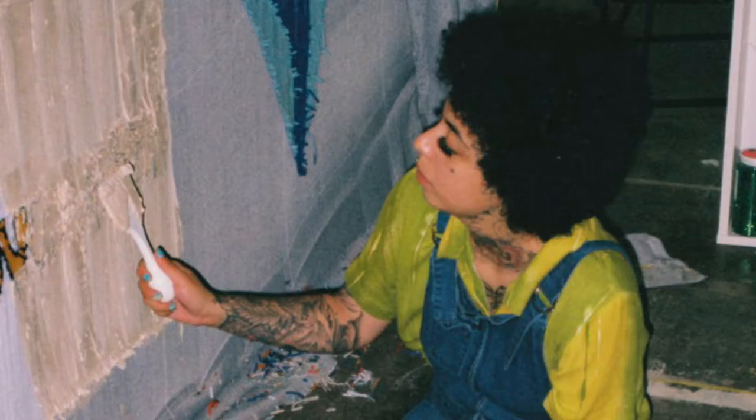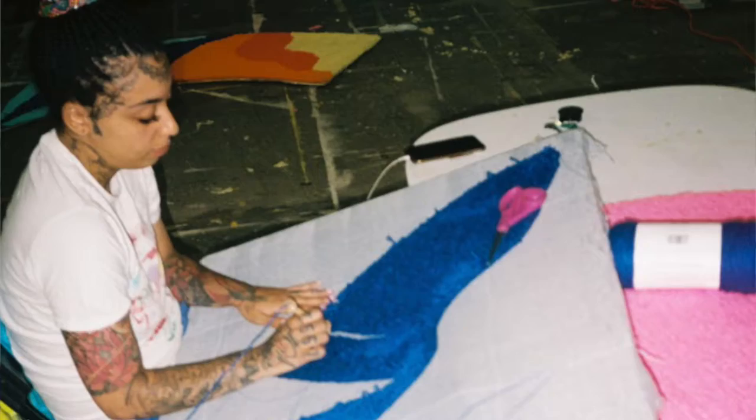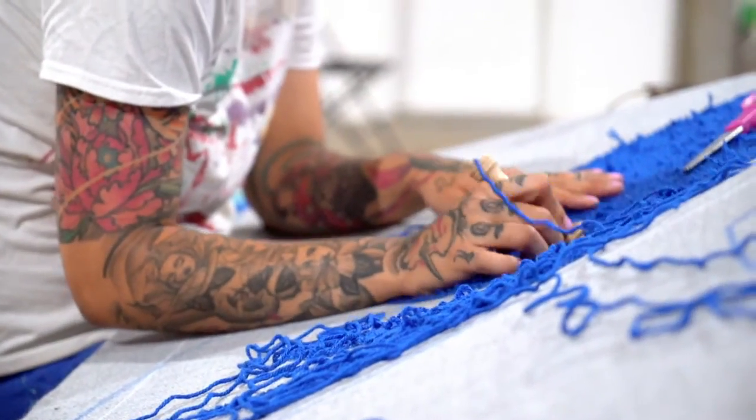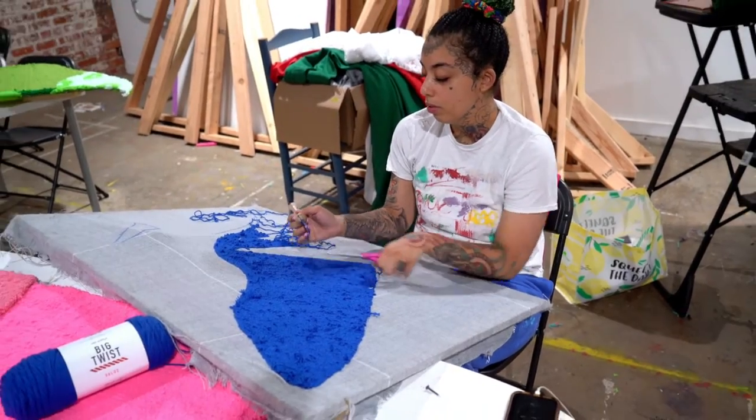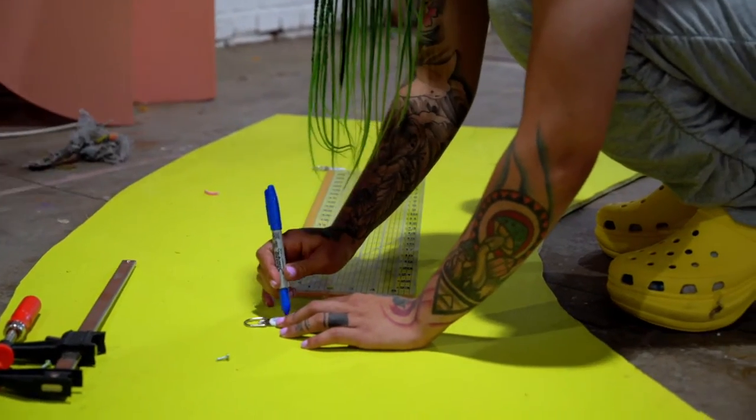I'm excited about seeing the artwork on the wall. It's always cool seeing anything you create for everybody to see. For it to be at this level is pretty exhilarating — pretty much a surreal moment.